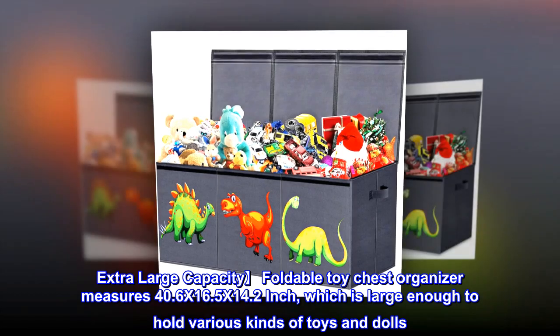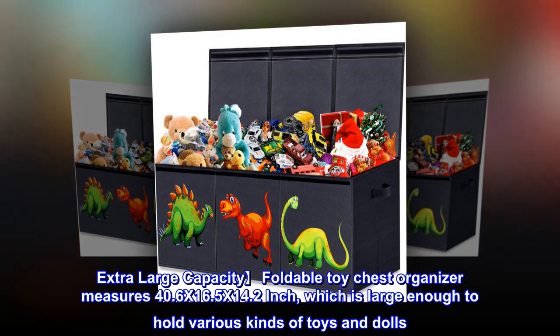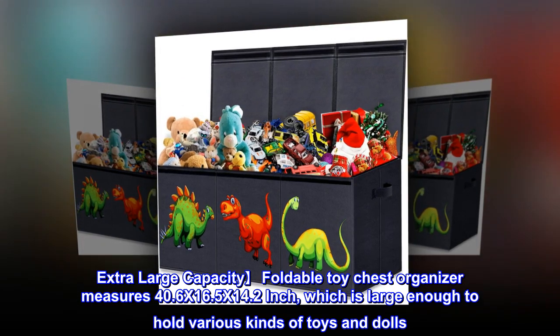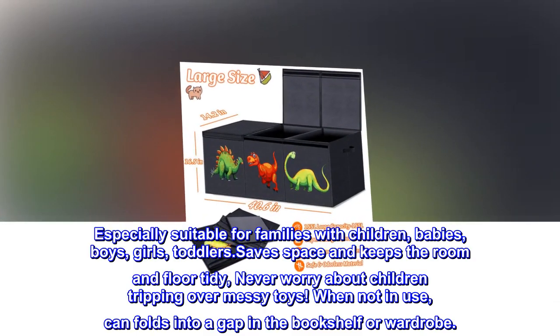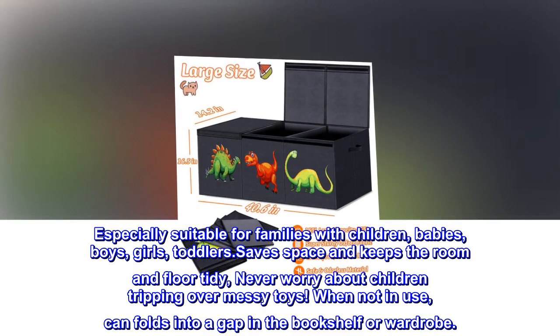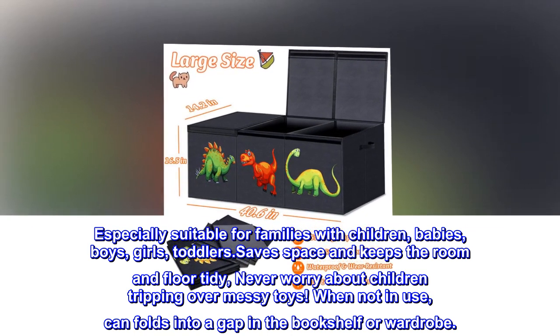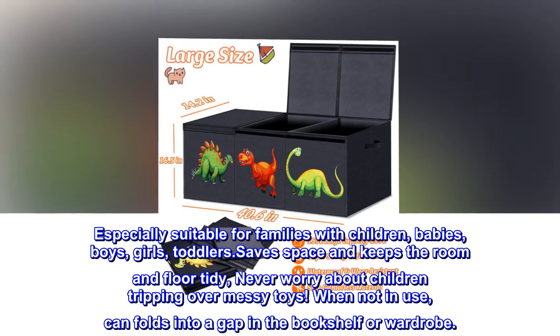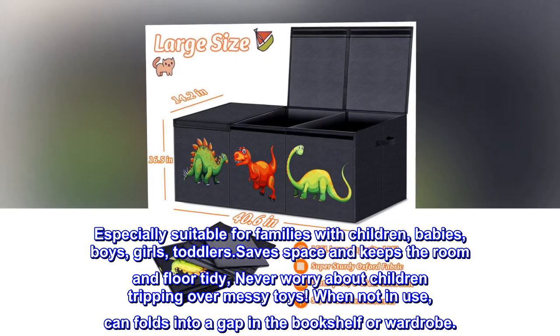Extra-large capacity. The Foldable Toy Chest Organizer measures 40.6 x 16.5 x 14.2 inches, which is large enough to hold various kinds of toys and dolls. Especially suitable for families with children, babies, boys, girls, and toddlers. It saves space and keeps the room and floor tidy. Never worry about children tripping over messy toys. When not in use, it folds into a gap in the bookshelf or wardrobe.